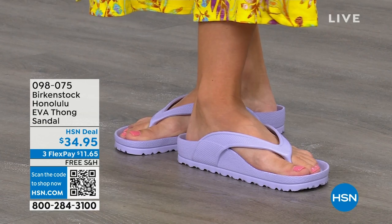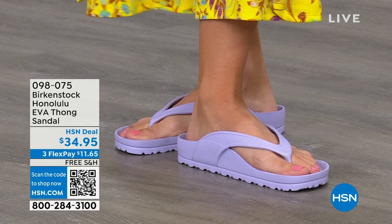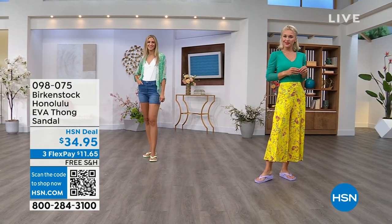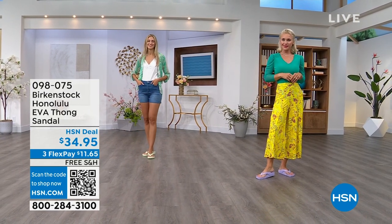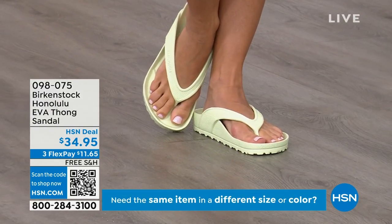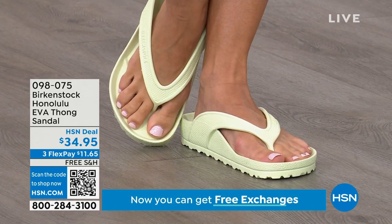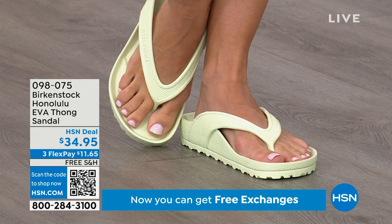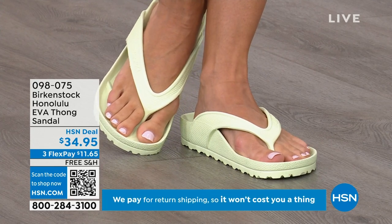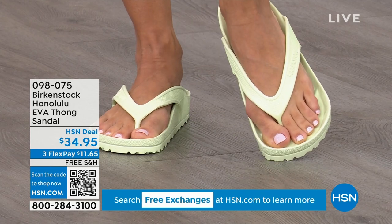Something I really appreciate about the way these are designed, especially for a thong style, is that it's all one piece. If you've ever worn thongs and the top came separated from the bottom, you'll appreciate that these are all one piece. Get them, wear them, and enjoy the comfort of your Honolulu EVA thong sandal.